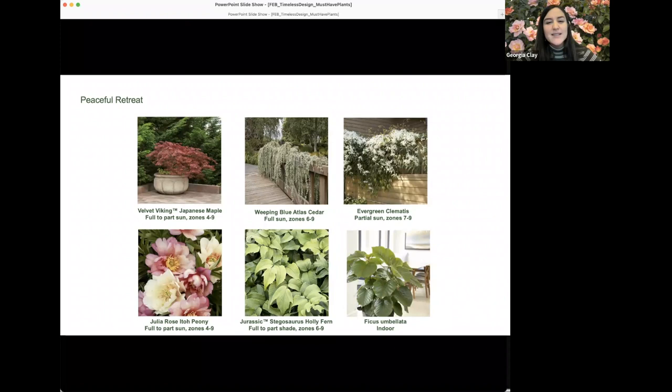Monrovia is focusing on larger statement indoor plants, since many people don't want to wait for small four-inch plants to grow or don't have the environment to facilitate much growth. Ficus umbellata looks great on a covered porch and can go indoors and outdoors, especially in warmer climates like California. Evergreen clematis is also an early bloomer that keeps going through the season — a great way to get the garden started in spring and continue providing that lush, beautiful feeling.